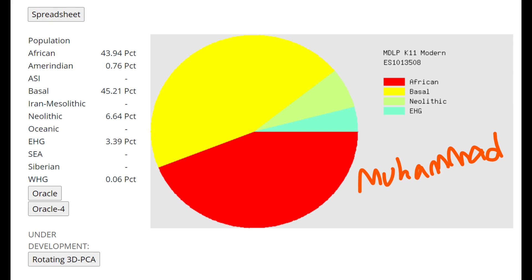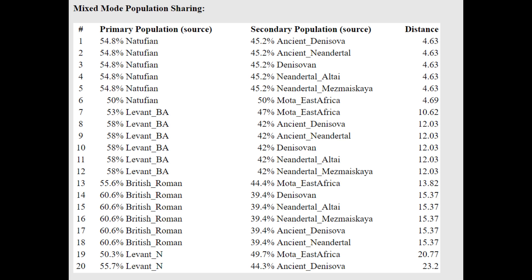He's scoring 44% African, which really means sub-Saharan African in this context, and the rest is basically Southwest Eurasian, Middle Eastern-like admixture. With the oracle, you can see he's getting a mixture of Natufian plus Denisova, or Natufian plus Neanderthal, or Natufian plus various non-sapien hominids.